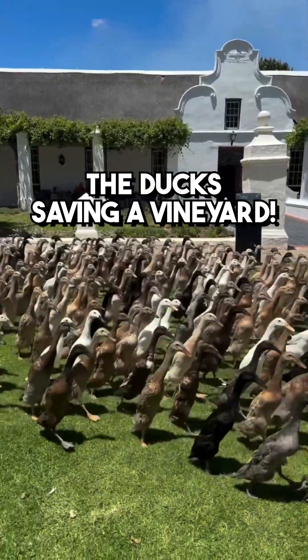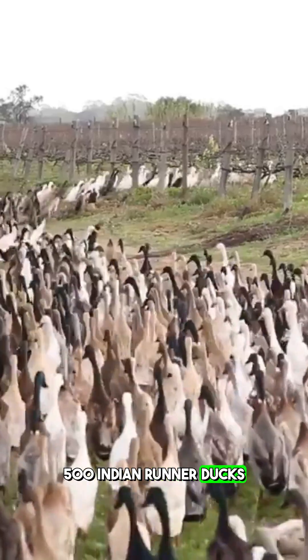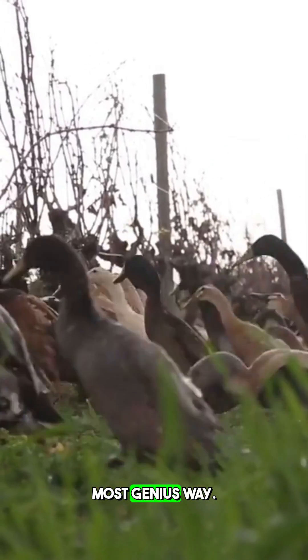This might be the best sustainable farming method I've ever seen. 500 Indian runner ducks protecting vineyards in South Africa in the most genius way.